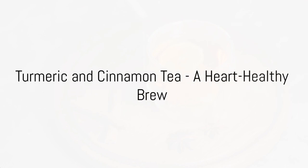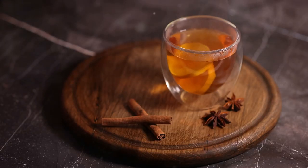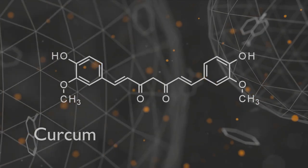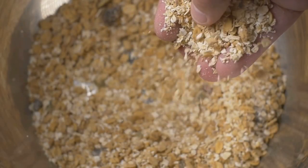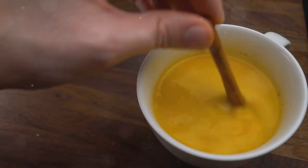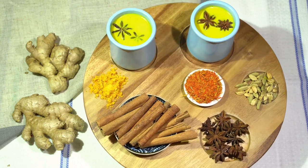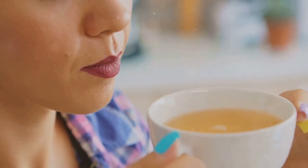For our fourth drink, we have a heart-healthy brew, turmeric and cinnamon tea. Turmeric, a vibrant spice known for its anti-inflammatory qualities, pairs excellently with cinnamon, a spice celebrated for its antioxidant properties. Together, they create a powerful blend that promotes heart health. Turmeric contains a compound called curcumin, which is known to improve the function of the heart's endothelium, that is, the lining of your blood vessels. This can help regulate blood pressure and prevent blood clotting, two critical factors in maintaining heart health. Cinnamon has been found to reduce levels of total cholesterol, LDL cholesterol, and triglycerides, while HDL cholesterol remains stable. Preparing this tea is simple: boil a cup of water, add a teaspoon each of turmeric and cinnamon, let it simmer for about 10 minutes, strain it into a cup, and add a dollop of honey for a touch of natural sweetness. Sip on this heart-healthy brew every morning for a healthier you.